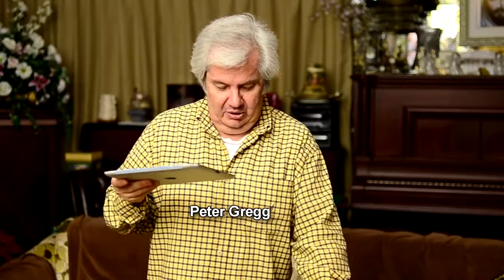Hey, it's Peter Gregg here from Miami, Florida. I got my iPad 2 in here and it came in and I've been playing with it for a couple of weeks. This is what it looks like.